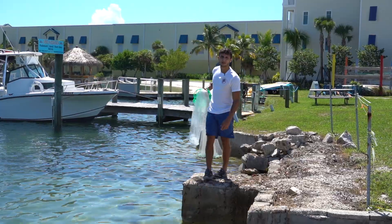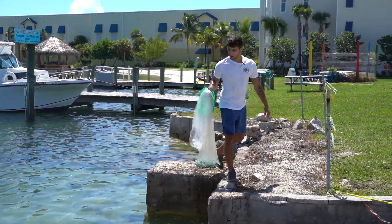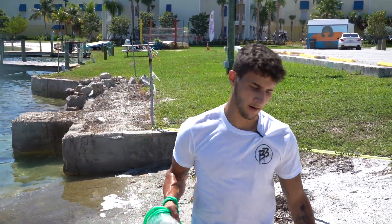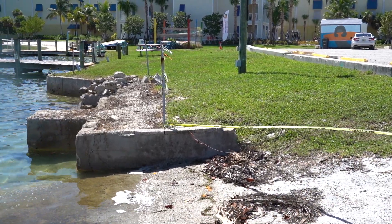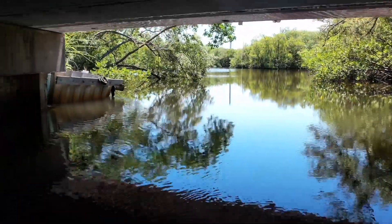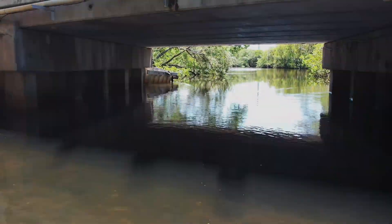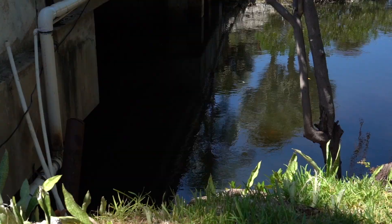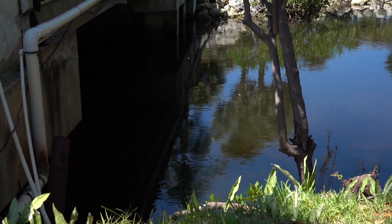Not seeing anything, dude. We need to hit another spot. We got a lot of spots to hit, so let's head to another one and see if there's any luck there. This spot is so sick — look at the current we got going right now. Look at all that current. Epic. There's gotta be some bait here.